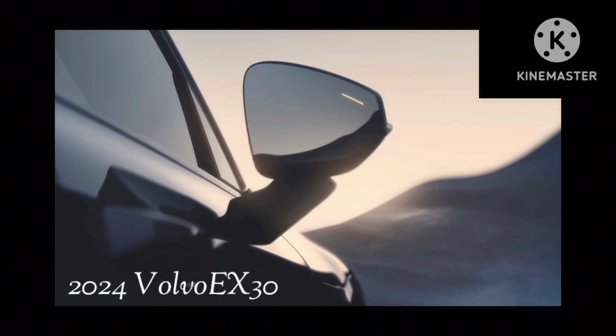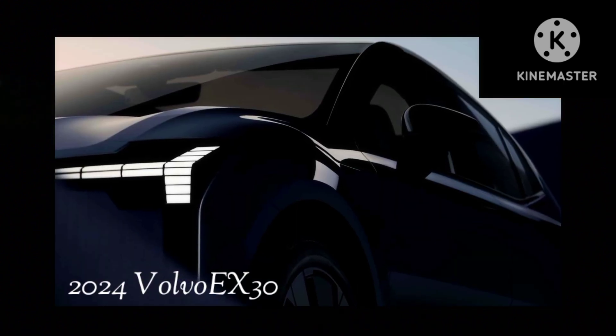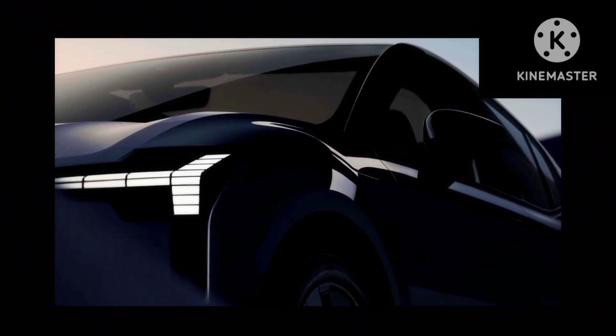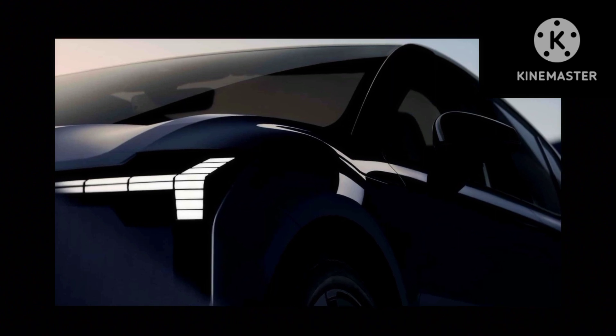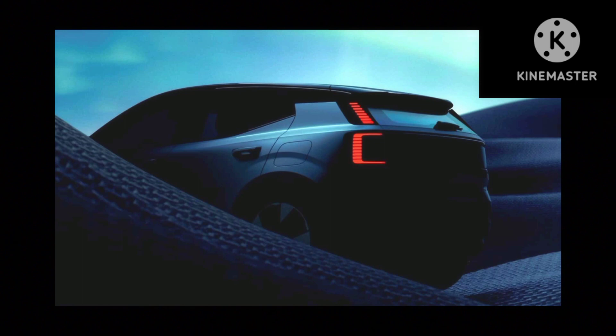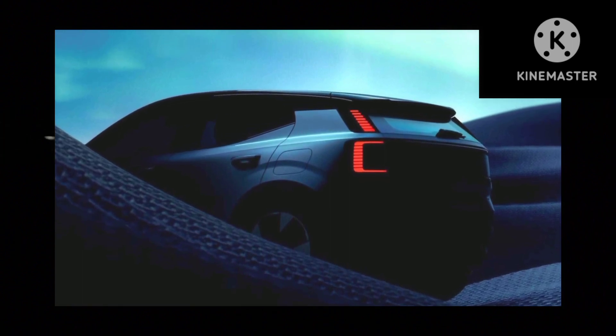This solution has also allowed Volvo to eliminate the speakers in the doors, therefore freeing up more storage space. For the same reason, the window switches have been moved to the center console. The 2024 Volvo EX30 will be fully revealed on June 7 and will be available to order or pre-order in selected markets on the same date.